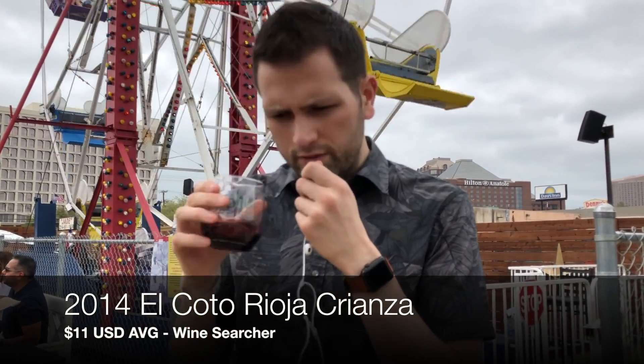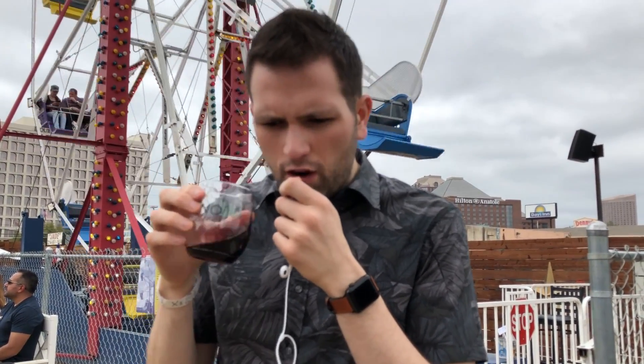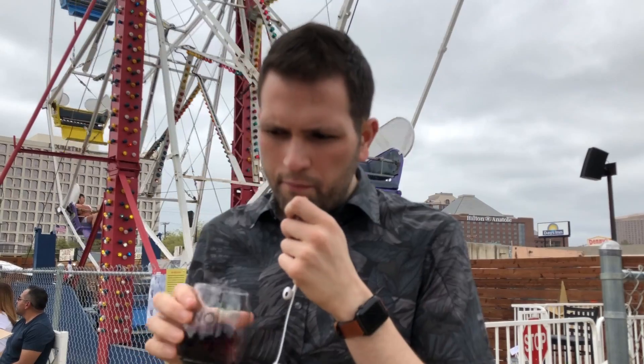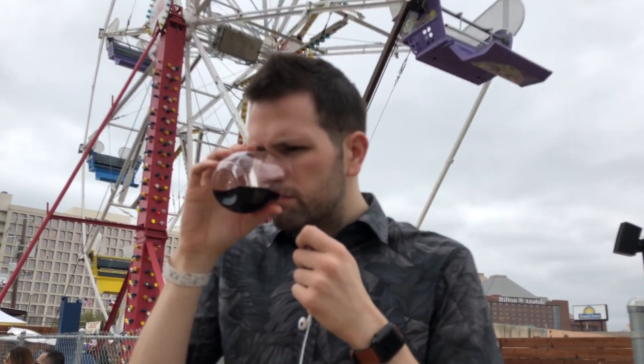This is the 2014 El Coto Rioja Crianza. It kind of has a funky nose — some dried raspberry, dried strawberry, maybe a hint of cranberry. It's got a hint of earthiness and a little funky countryside smell to it. It's got a nice nose and hopefully a good sense of place. It's got kind of a real raisiny bit to it as well.